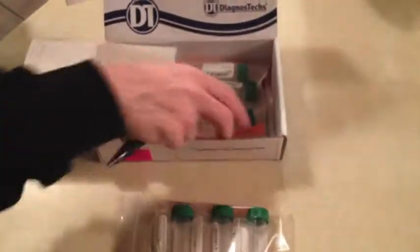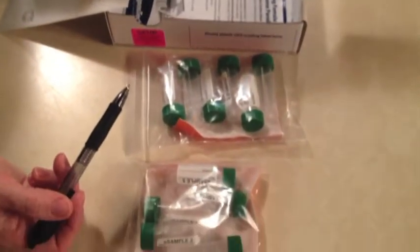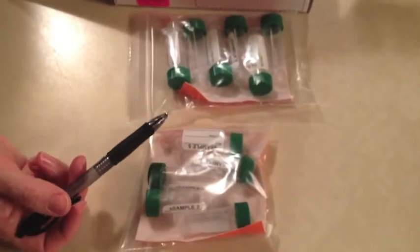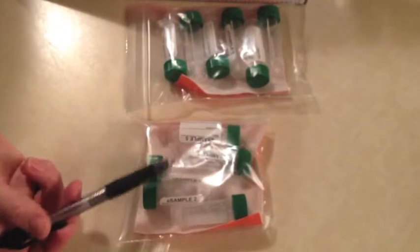These are the vials that you will use. Like this says, vial one. So you'll find vial one and you have to fill that up with saliva. When you get through, you have to make sure that these stay in the freezer — these have to stay frozen.